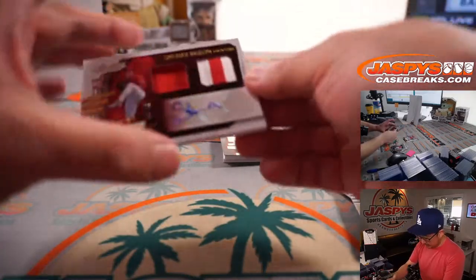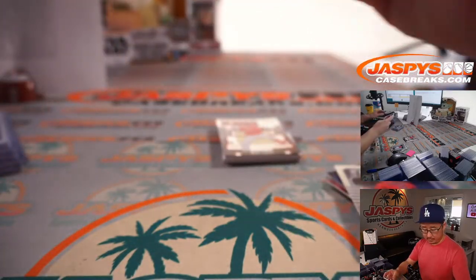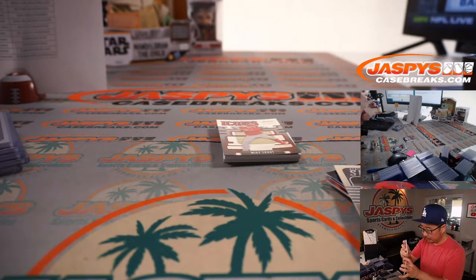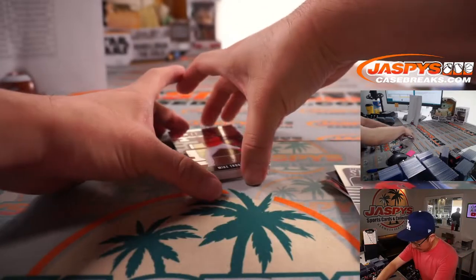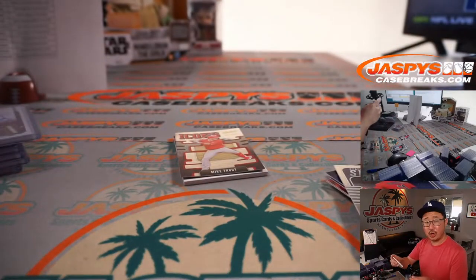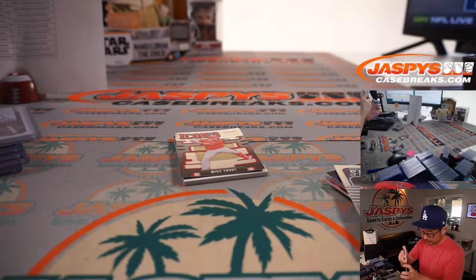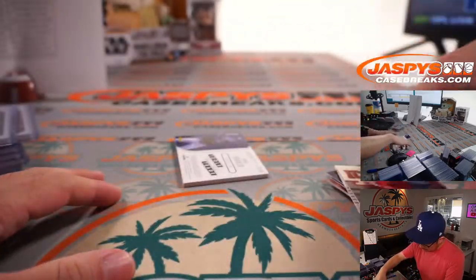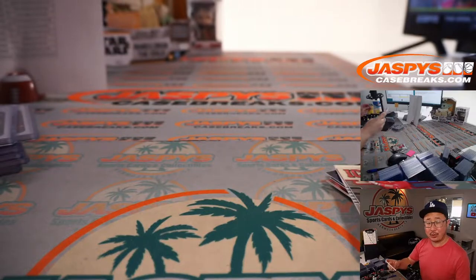Behind Jose Ramirez is dual relic and autographed Spencer Howard, 49 out of 49. Sean O with the Phillies. And behind Mike Trout is Carlos Correa, Tools of the Trade triple relic for the Stros — Sean. And the last one here is Brent Rooker, dual relic and autograph for the Twinkies, Minnesota Twins — Daniel Katz.